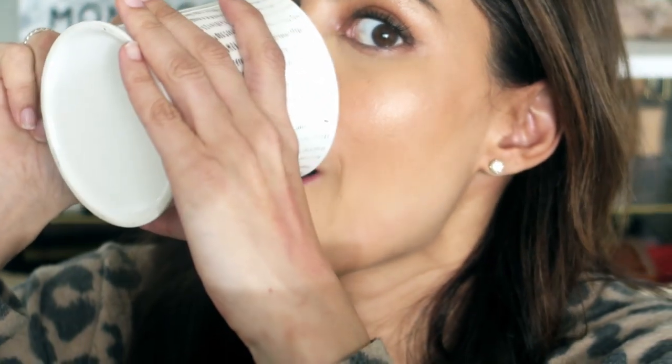Even when I rub like this, nothing comes off — it's very faint. A tiny bit comes off but I'm really going at it and it's hardly anything. I did a cup test, similar to kissing my arm, and nothing transferred.